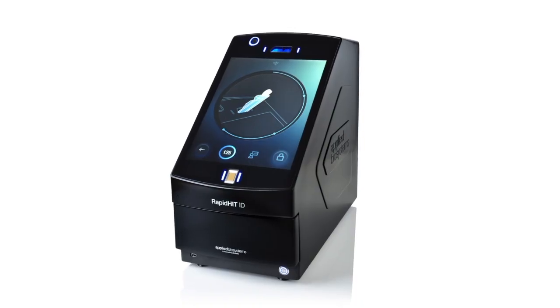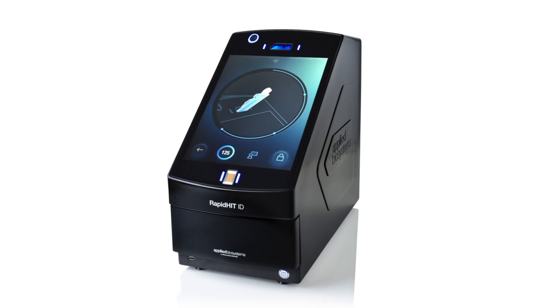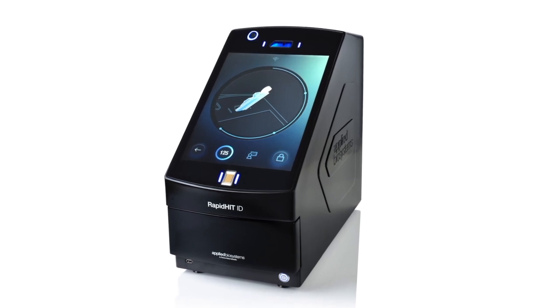I really just want to stick to the actual facts. There's a ton of information out there about Rapid DNA technology, so I really just want to break it down and see what it can do. The Applied Biosystems Rapid Hit ID system can process DNA-containing samples in about 90 minutes.